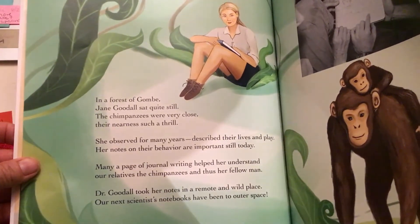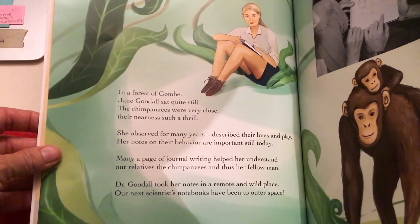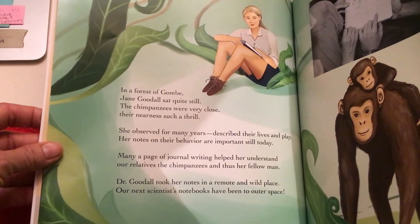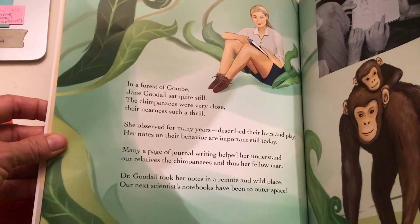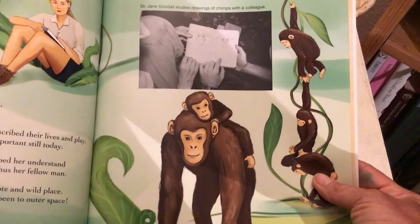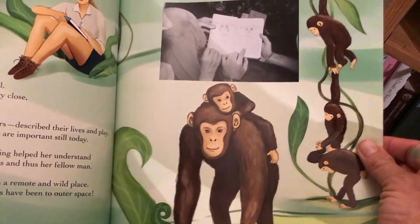In a forest of Gombe, Jane Goodall sat quite still. The chimpanzees were very close — their nearness such a thrill. She observed for many years, described their lives and play. Her notes on their behavior are important still today. Many a page of journal writing helped her understand our relatives the chimpanzees, and thus her fellow man. Dr. Goodall took her notes in a remote and wild place. Our next scientist's notebooks have been to outer space. There is Jane Goodall drawing pictures of the chimpanzees she studied in her notebook — probably making notes about their behavior or maybe their life cycle.